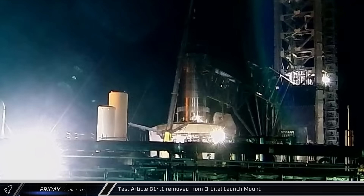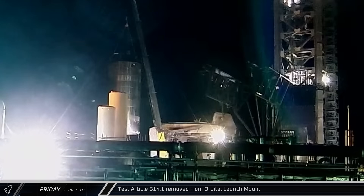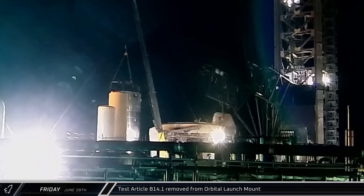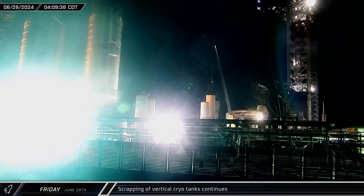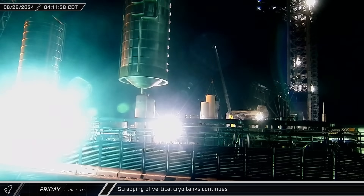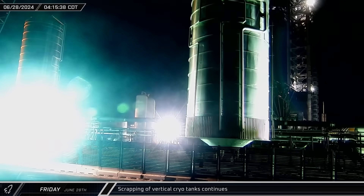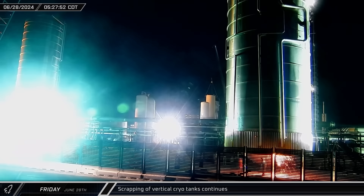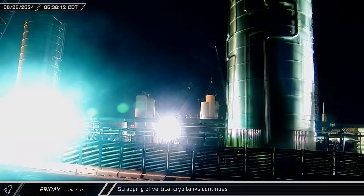Friday morning, we saw Test Article B14.1 being removed from the orbital launch mount in preparation for being sent back to the build site. Scrapping of the vertical cryotanks also continued with the removal of Tank 3 from the farm, which was sent down to the scrapping area to be cut down. Crews got right to work with their torches, cutting the bottom dome from the tank and hauling it out.